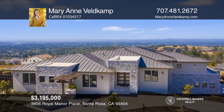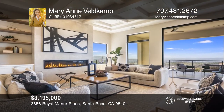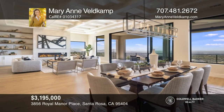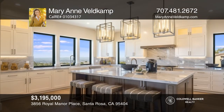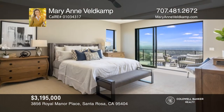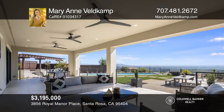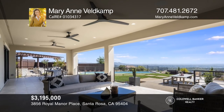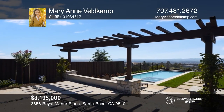Unbelievable expansive views will greet you upon entering this newly constructed custom home. The design style is contemporary with smooth stucco siding accented with stone, a wide overhanging metal roof, and black framed windows. The open concept interior layout includes combined living and dining, a master wing, and a downstairs entertaining area leading out to the pool deck and backyard, plus spectacular views from all the main living areas. Mary Ann Veldkamp would love to tell you more.